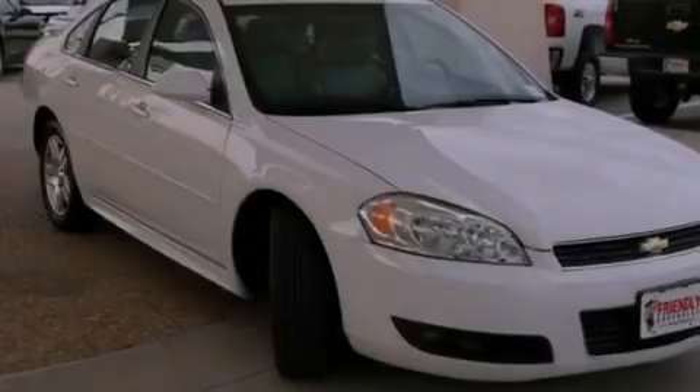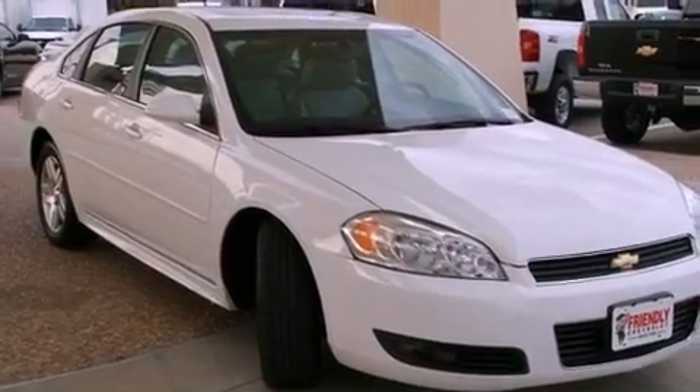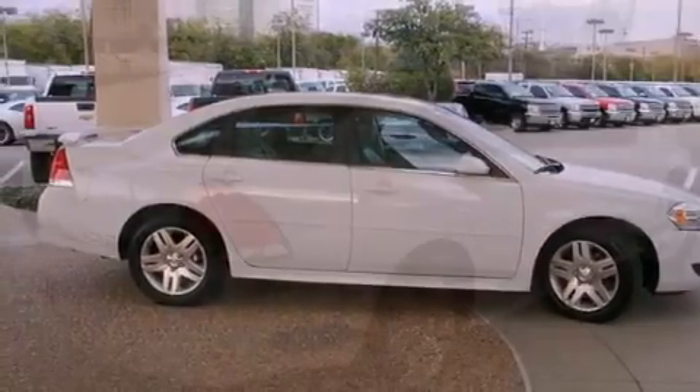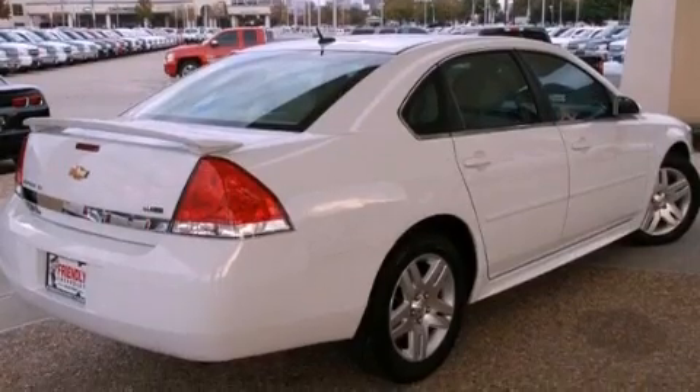All of the following features are included: a low tire pressure indicator, traction control and stability control systems, cruise control, an illuminated passenger side vanity mirror, fog lamps, and an anti-lock braking system.